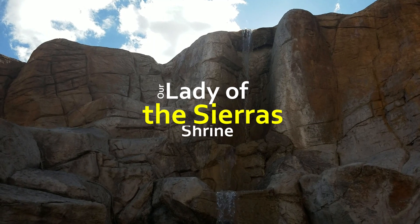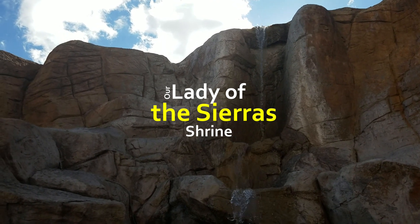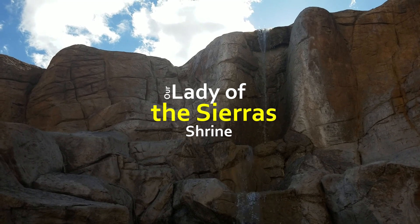Welcome to Finding Sacred Spaces. Hello, I'm George and I'm Sue, and today we're visiting Our Lady of the Sierra Shrine in Hereford, Arizona.